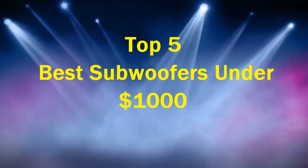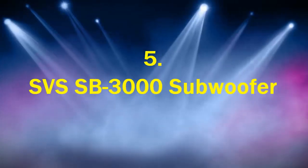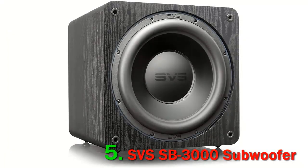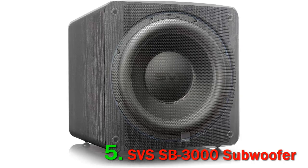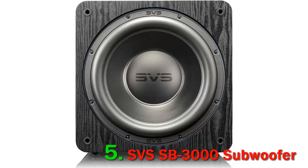Top 5 best subwoofers under $1,000. Number 5: SVS SB 3000. One of the best features of the SB 3000 is the amount of control it allows you over the sound. You have the option for one-touch optimization for media type, the three-band equalizer, polarity adjustments, and room gain control. All of this can be adjusted directly from the app that connects to the sub via Bluetooth, allowing you total control and ease of use.